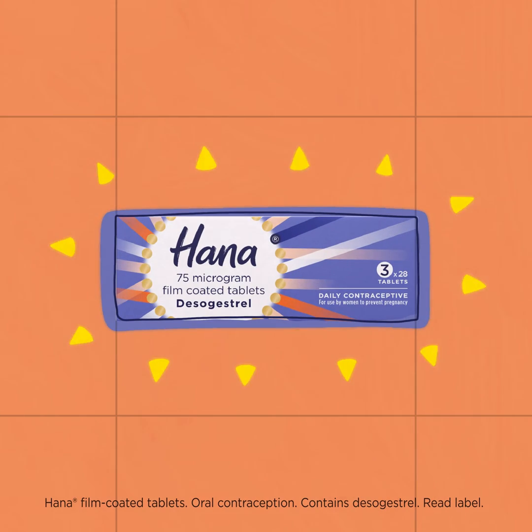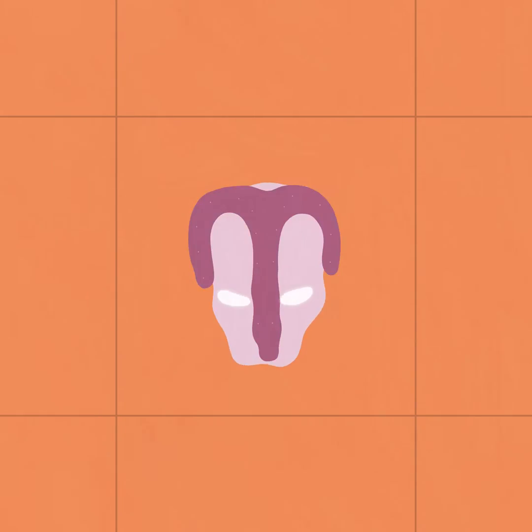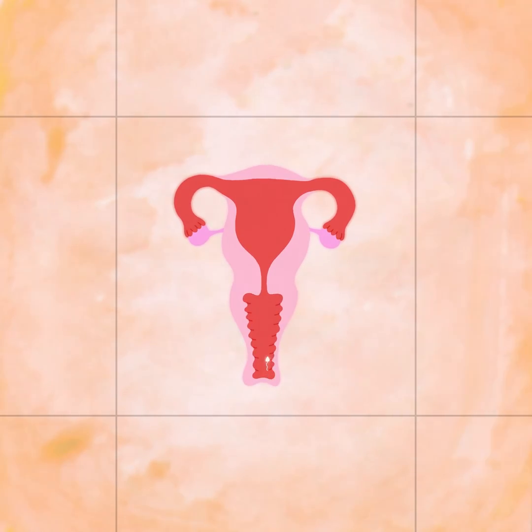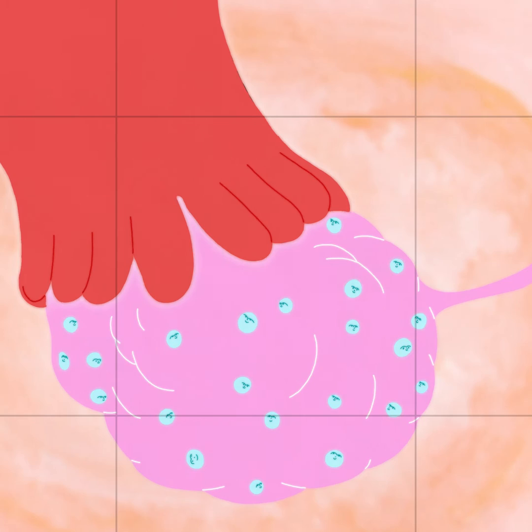Have you ever wondered how Hanna, a progesterone-only contraceptive pill, works to help prevent pregnancy? Pregnancy can occur if sperm gets into the vagina, swims up through the cervix and into the fallopian tubes in time to catch an egg that's been released during ovulation.